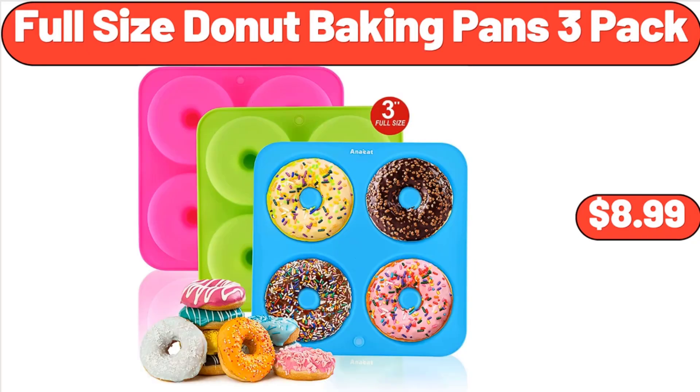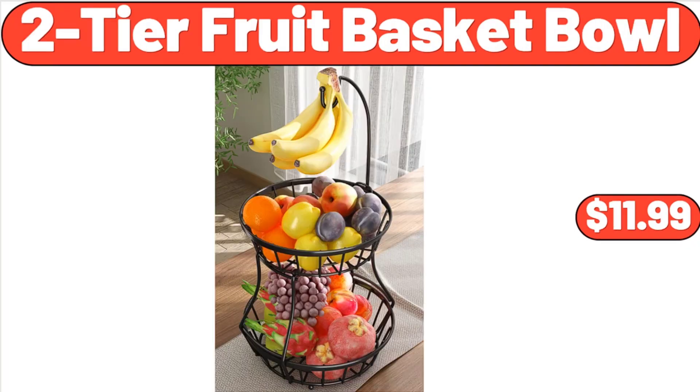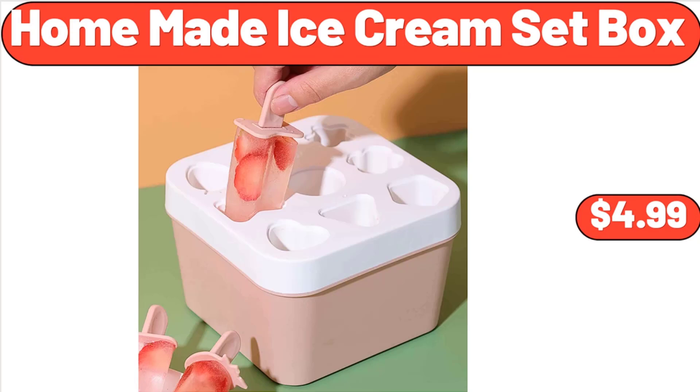Full Size Donut Baking Pans 3 Pack, $8.99. Rib Drinking Glasses Set of 4, $7.99. Two Tier Fruit Basket Bowl, $11.99. Homemade Ice Cream Set Box, $4.99.